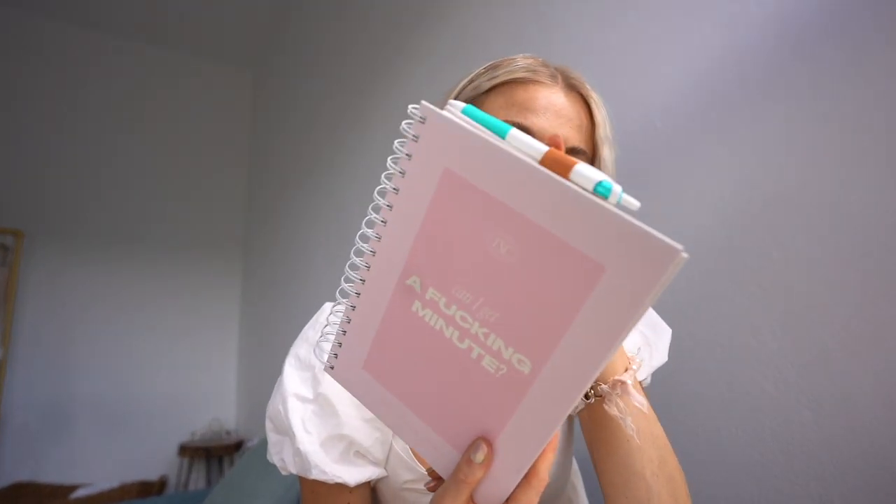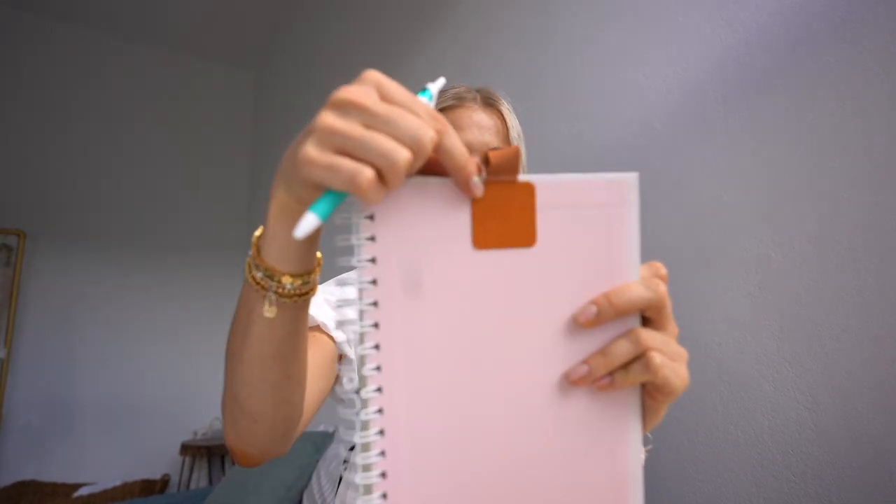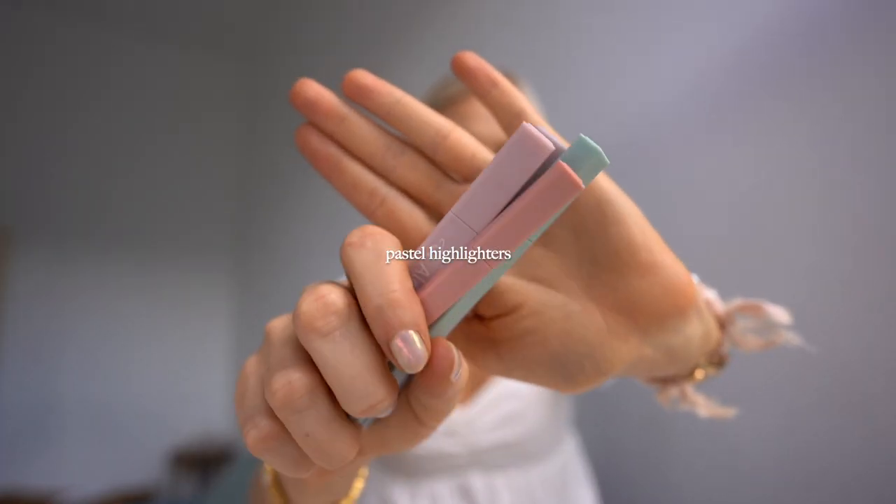I added a little pen holder to the planner — these little adhesive sticker loops that hold a pen. I got a pack of about 12 and I just add them to whatever planner I have at the moment. And another stationary thing I've been loving: these pastel highlighters. They're square and pastel, which makes me so happy. When I'm writing lists and planning, I like to underline and highlight, and the pastel colors give me so much serotonin. They're just a cute little size — very happy and perfect for spring.